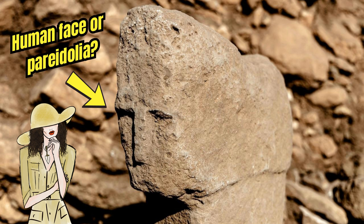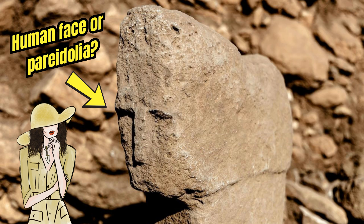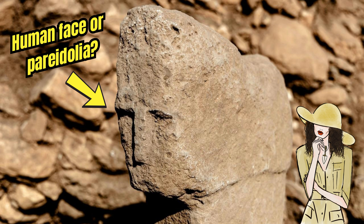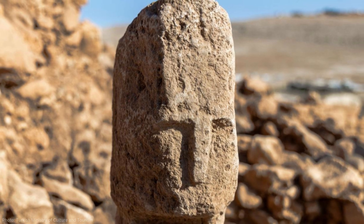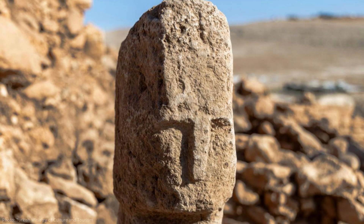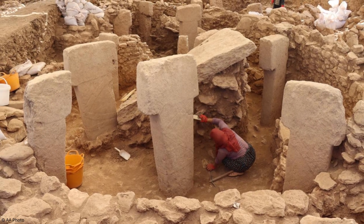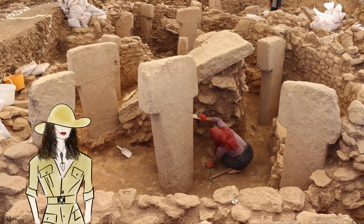Why has this been interpreted as a face and not just a case of pareidolia? Pareidolia is a psychological phenomenon where our minds perceive a familiar pattern or image — often a human face — out of random stimuli. Are we just making out a face where none was carved? That's unlikely in this specific context, because the face actually looks similar to the eyes and noses we see on statues and depictions of humans carved into stone at Karahan Tepe and other Tash Tepler sites. We may not have previously identified faces on T-shaped pillar tops to compare with, but we do have them in other formats.